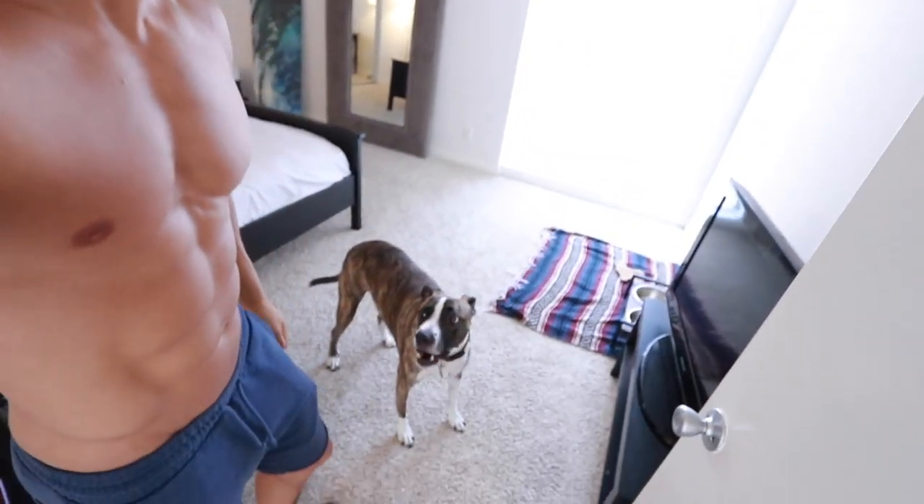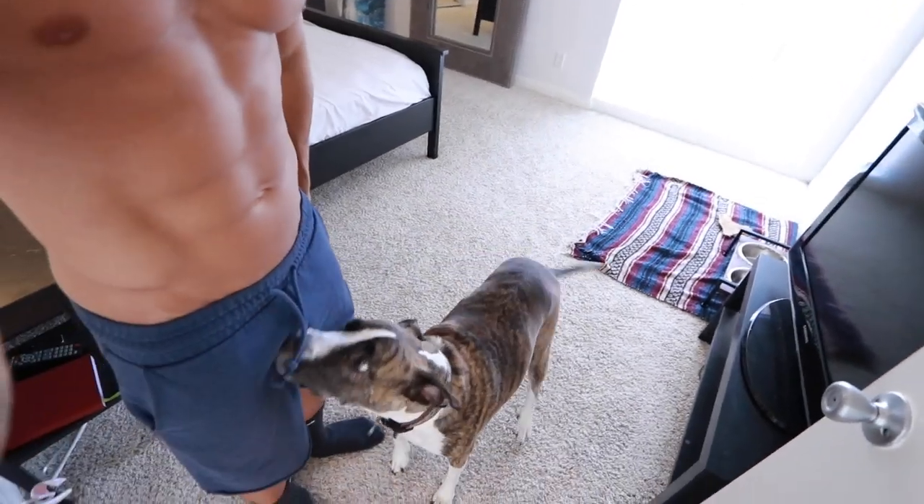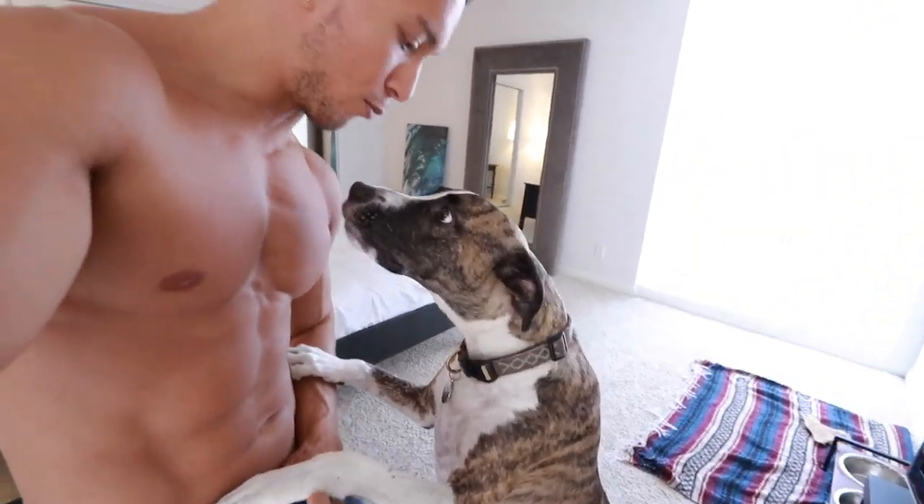Last but not least, the bedroom — arguably the most important place in the whole apartment. Welcome to my bedroom, and Duke! Duke, say hi. He's a good boy.